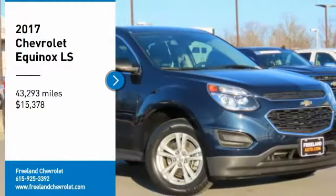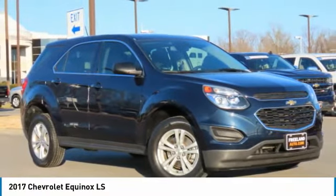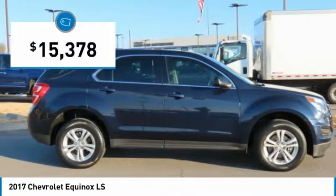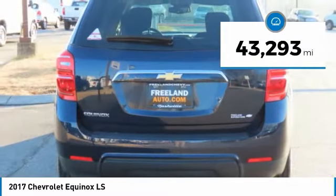We are pleased to show you the 2017 Equinox. Fuel efficiency, safety, and value equals the Chevy Equinox, and it is priced below $20,000. This vehicle has less than 45,000 miles.